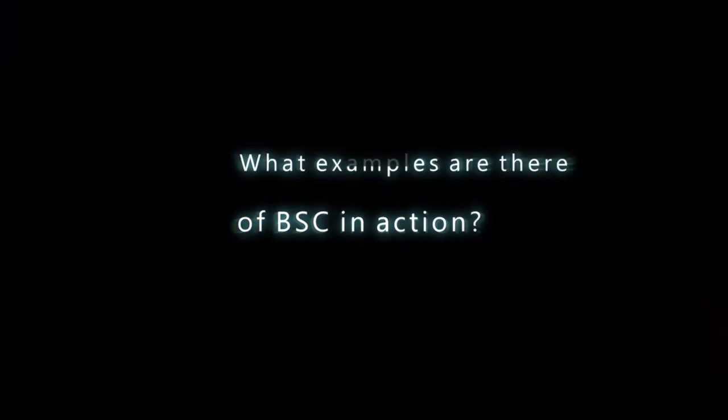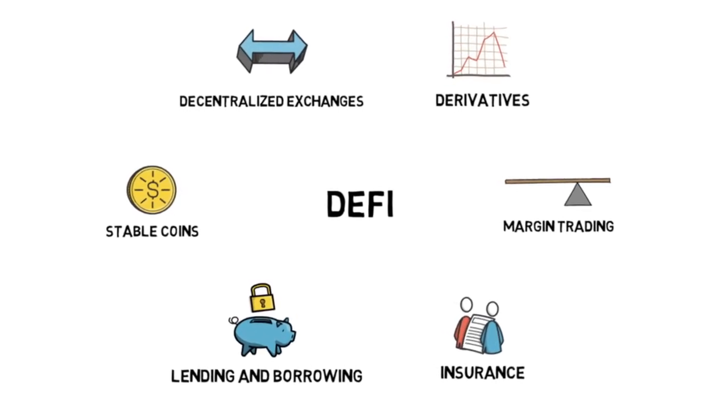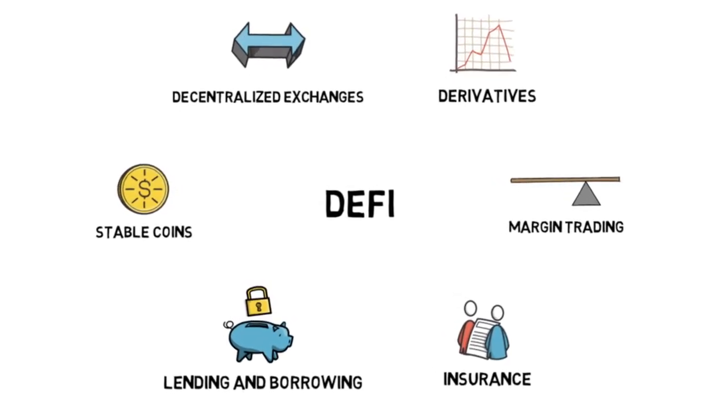What examples are there of BSC in action? One example is the capacity to create yield farms, which allow users to effectively put their crypto assets to work by placing them in autonomous financial protocols. A central component of DeFi, such protocols can subsequently allow leveraging strategies such as lending, staking, and the provision of liquidity.